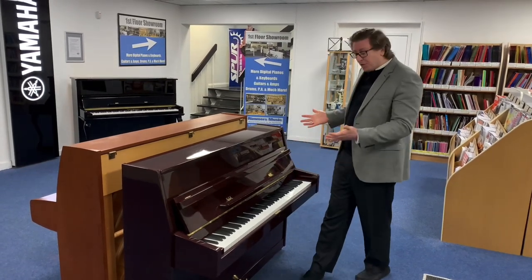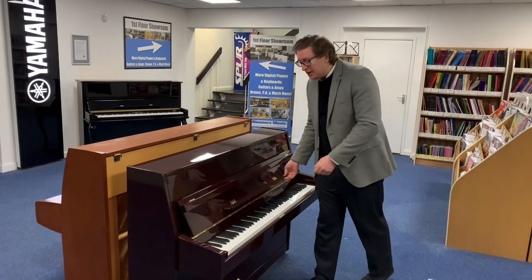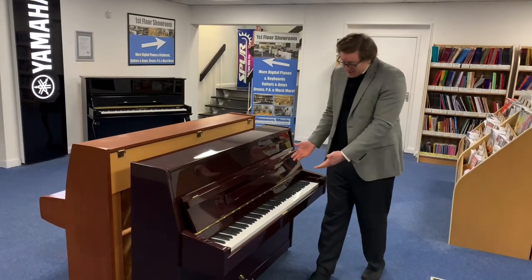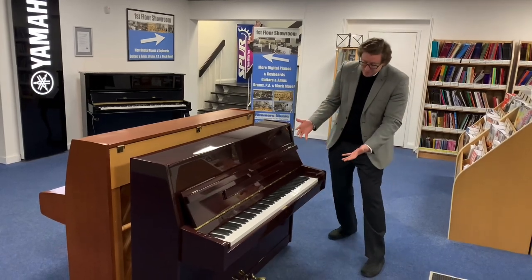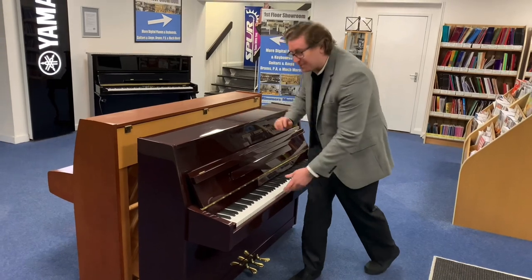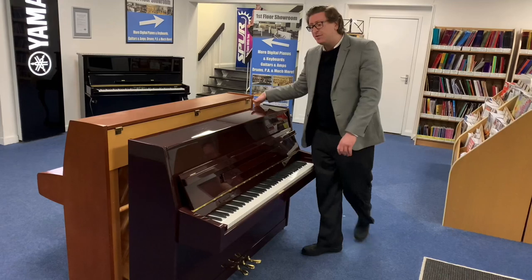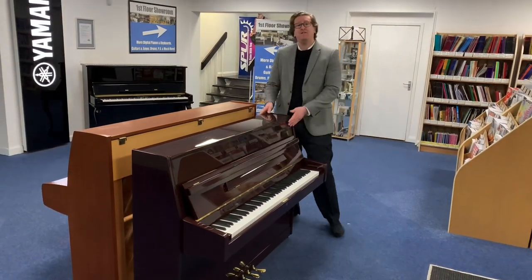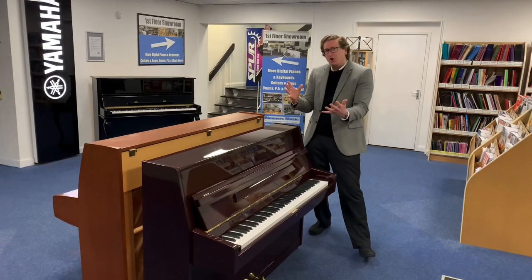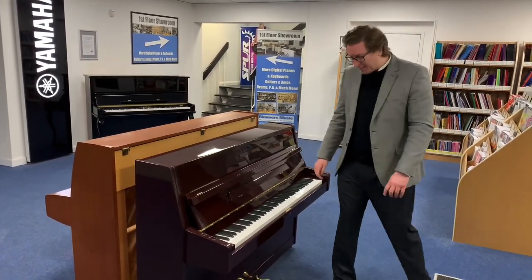It is a beautiful Pearl River UP108D2 in the beautiful finish of polished mahogany. It's a modern style upright piano — 108 centimeters in height, 146 centimeters in width, and 55 centimeters in depth. So it's actually very compact, it fits in homes really well, and it's a lovely modern take on the upright piano.